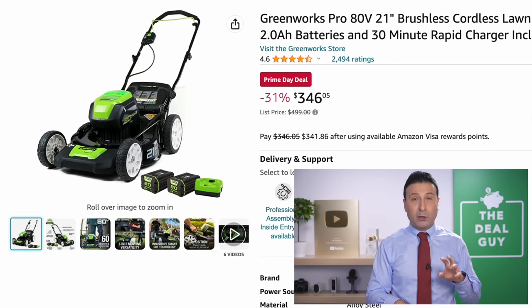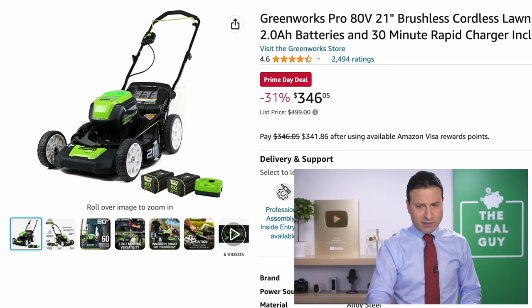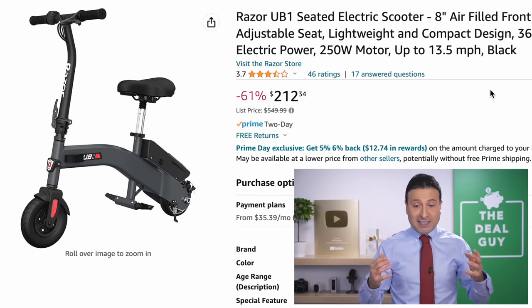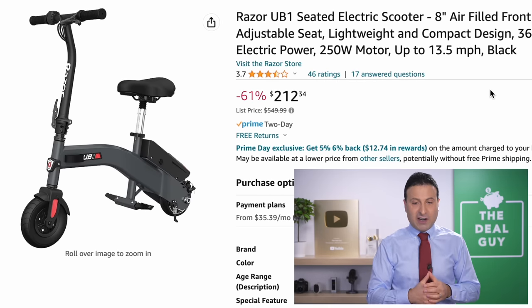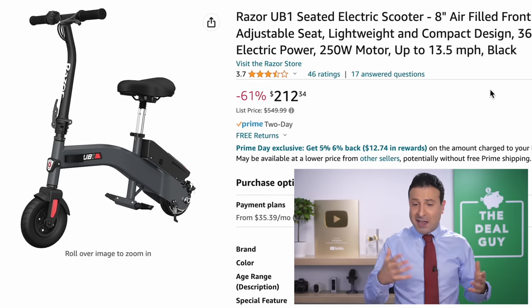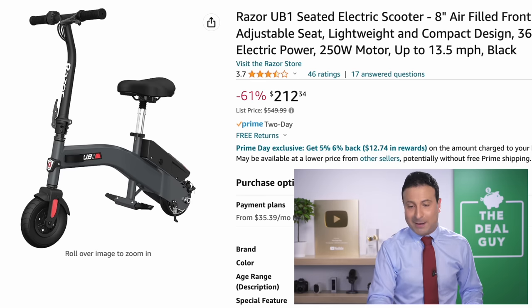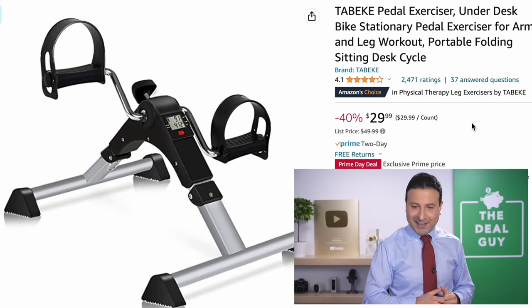The Greenworks push mower right here includes two batteries at $346 — better than warehouse club pricing, so I was excited to see that available. The Razor seated electric scooter — if you're gonna get me on an electric scooter, I want a seat — is 61% off. The list price is $550, and it's a brand-name product, not one of those random brands Amazon throws in to make you feel good about the deals you're getting.